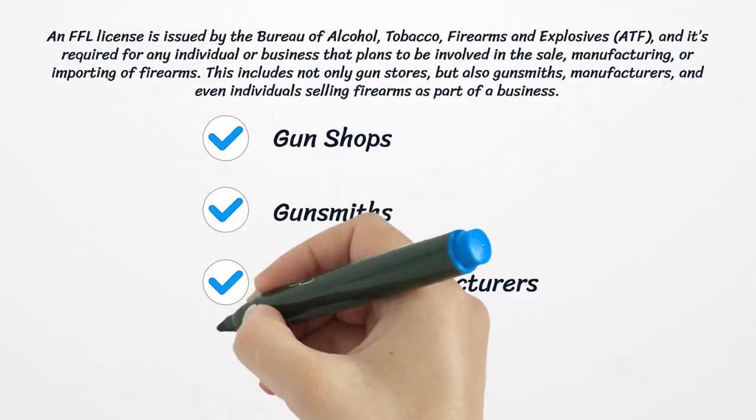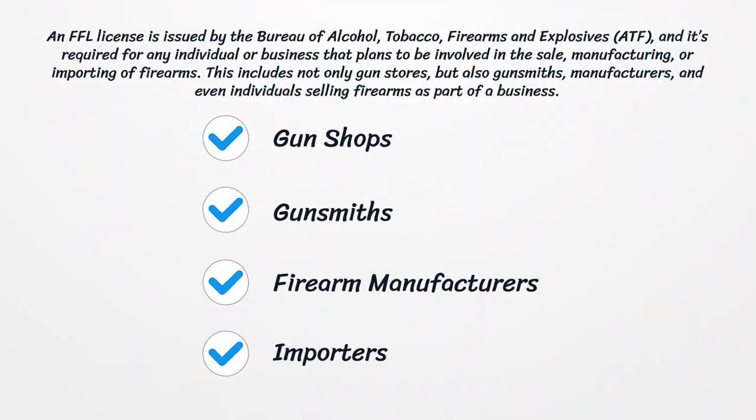An FFL license is issued by the Bureau of Alcohol, Tobacco, Firearms and Explosives, and it's required for any individual or business that plans to be involved in the sale, manufacturing, or importing of firearms. This includes not only gun stores, but also gunsmiths, manufacturers, and even individuals selling firearms as part of a business.